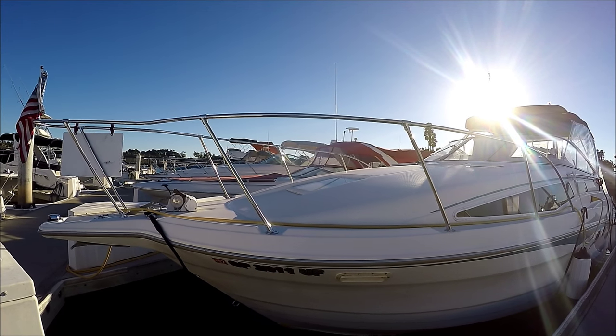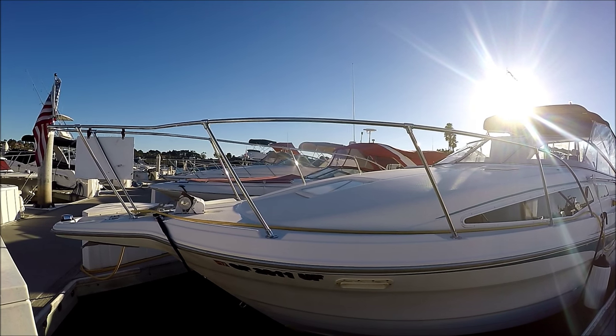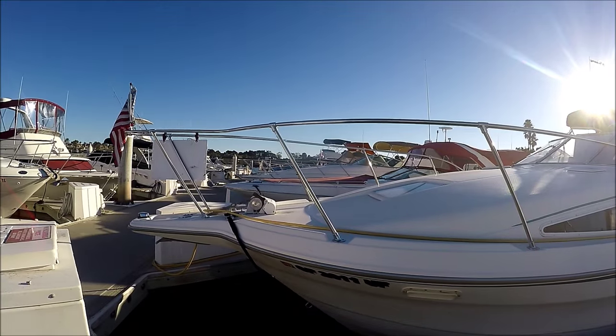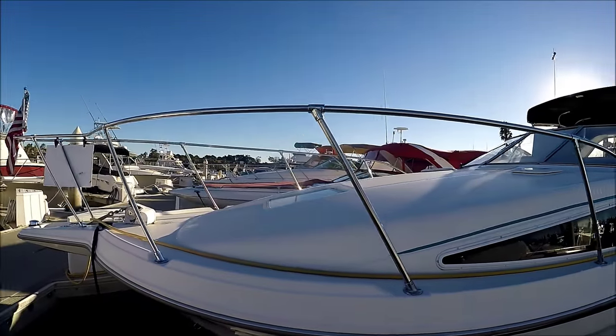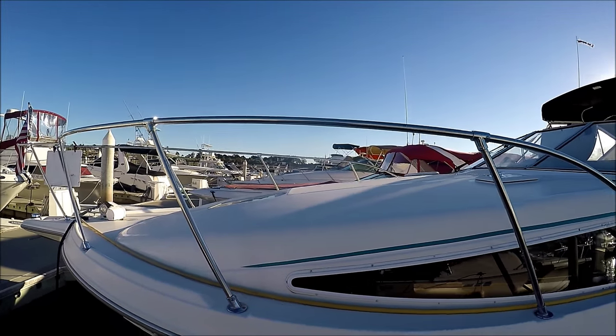Come with me on this walk-around tour on this 1998 Bayliner 2855 Sierra Cruiser. Starting off at the port bow, we note the windlass and the large foredeck, which will easily accommodate some lounge cushions there.